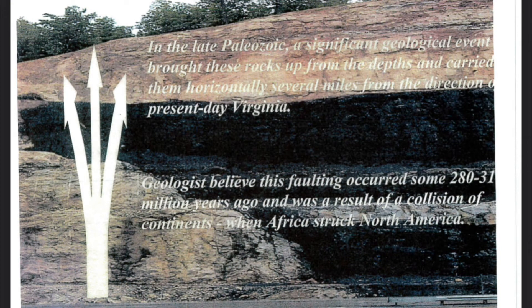In the late Paleozoic, a significant geological event brought these rocks up from the depths and carried them horizontally several miles from the direction of present-day Virginia. Geologists believe this faulting occurred some 280 to 310 million years ago and was a result of a collision of continents when Africa struck North America.